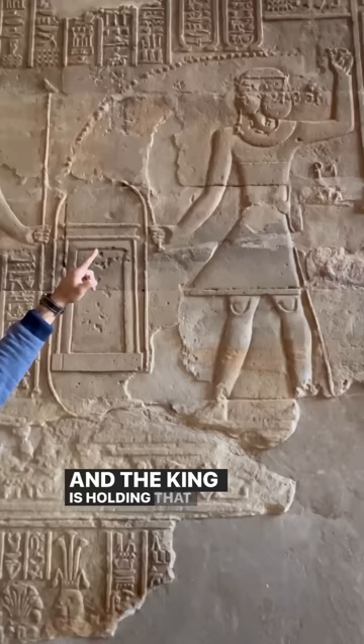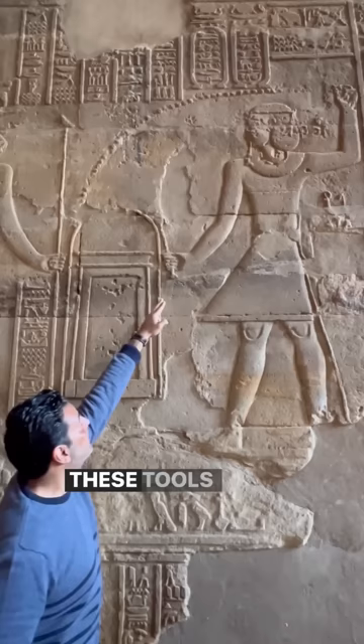The king is holding that energy field with his hand, and these tools are helping this magical effect to happen.